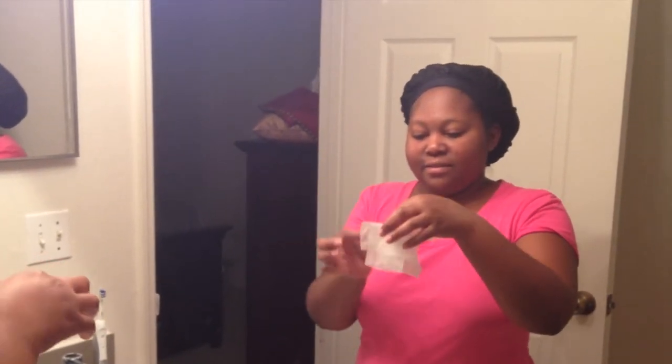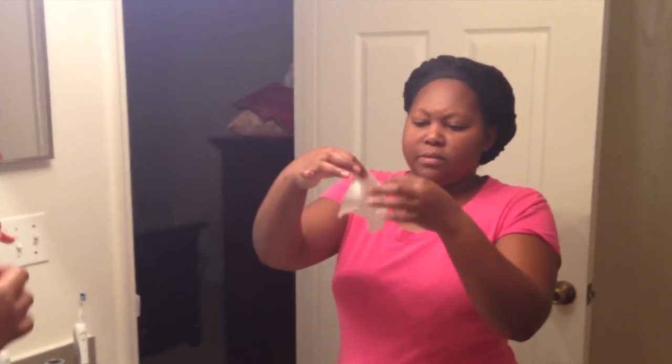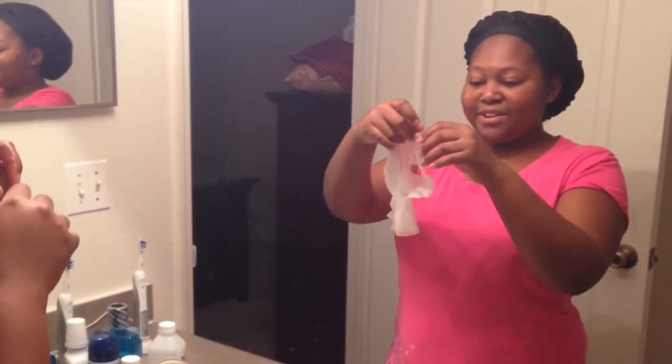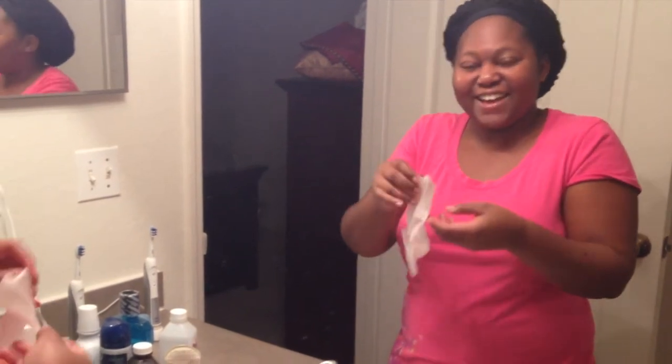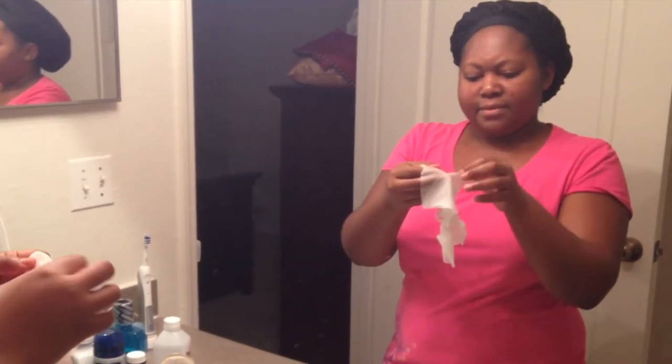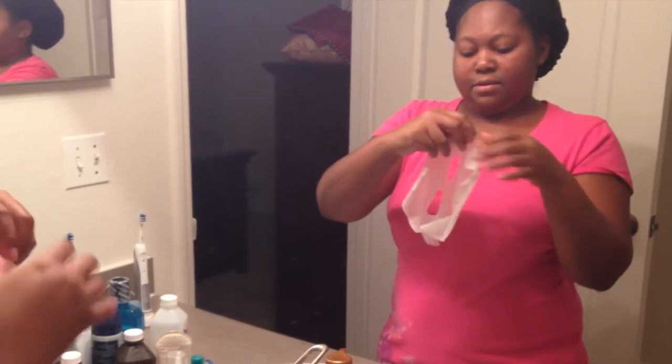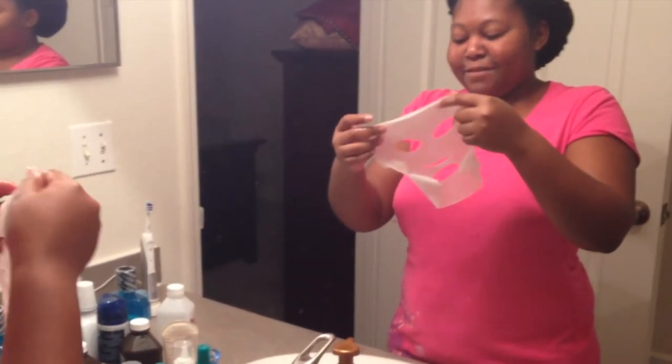It doesn't smell bad — it's not like medicine. How am I supposed to know which way is the right way? Someone is looking at me like, what is that? Stop looking at me! Okay, I'm very confused. This is taking too long and making me not want to try it anymore. We have a face! 'You bought a tissue with holes in it.' Yes, I bought a tissue with holes in it — I can make them for you, funny guy. It's supposed to have medicine in it!